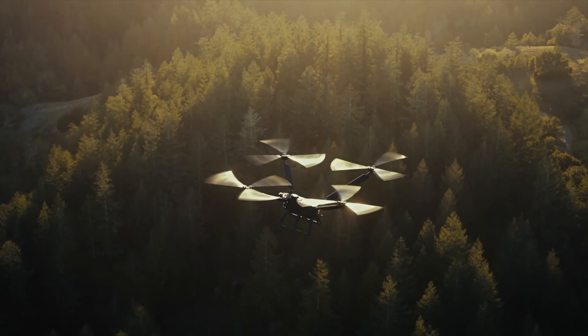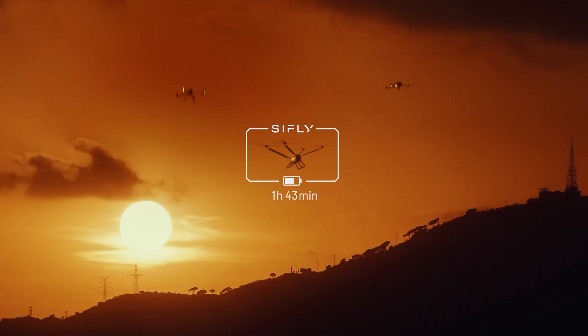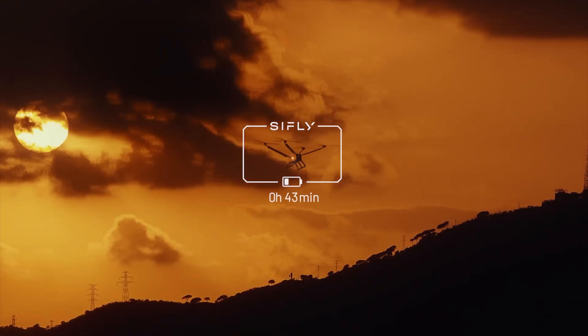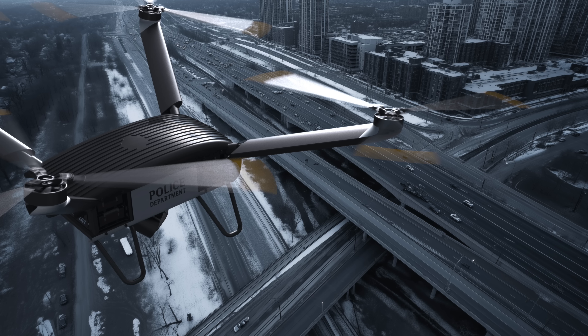Next up, SciFly released the Q12, which is a medium-sized — actually pretty large — long-endurance drone, and I mean that term. The Q12 offers 2 hours of continuous hover, 3 hours of forward flight, and a 90-mile range while carrying a 10-pound payload. SciFly also released the Q250, which is a heavy-lift drone with a 200-pound payload and 100 minutes of endurance. Both of these look pretty cool and probably have the best flight time we've seen of any multi-rotor to date.